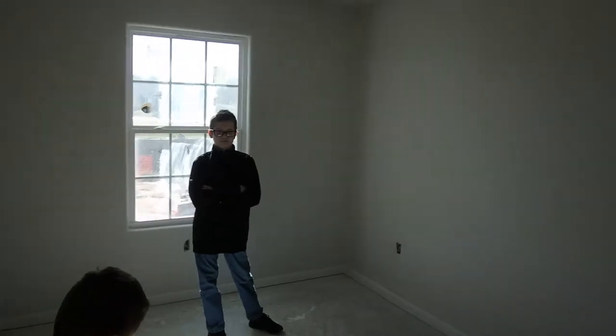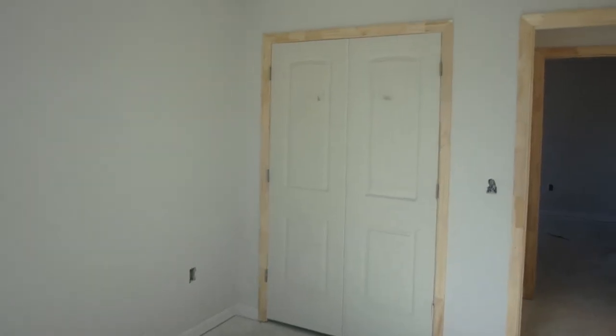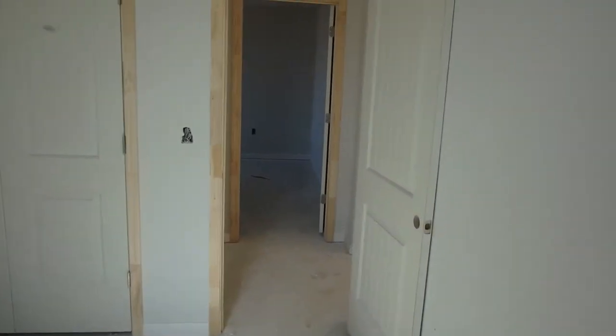And Jaden's room. This is Jaden's closet, and going back out.